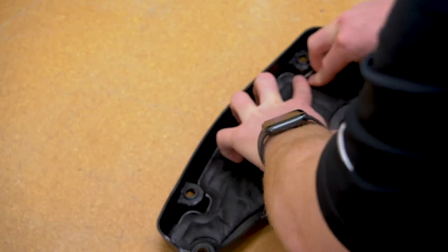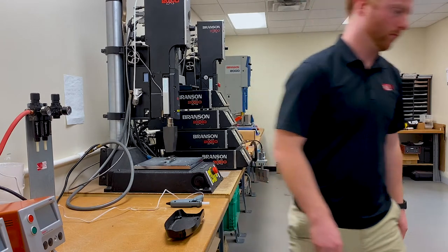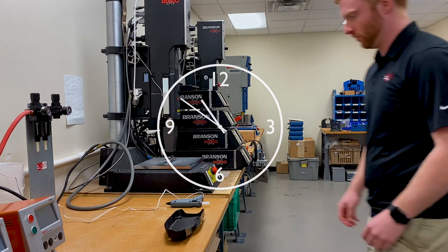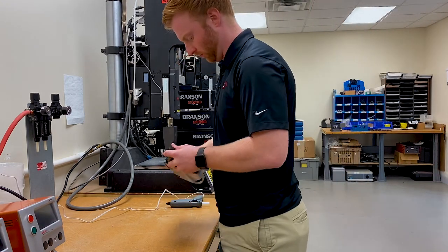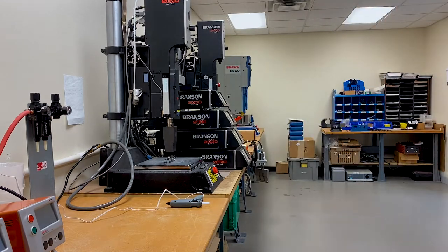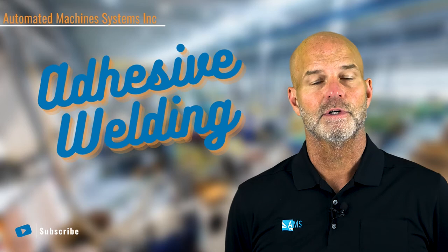One positive of adhesives is it requires limited capital investment. Some potential negatives are that it requires careful substrate to surface preparation, potentially long curing time, part contamination because of adhesive drips, operator safety due to hot glue, and the need for costly consumables.